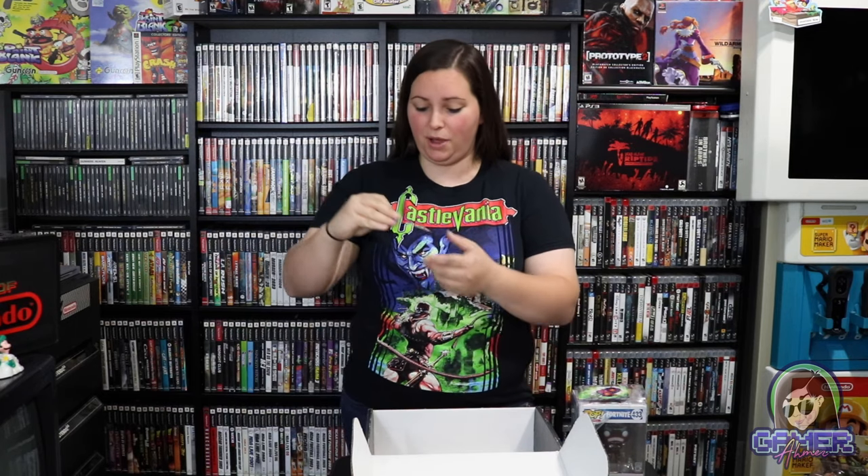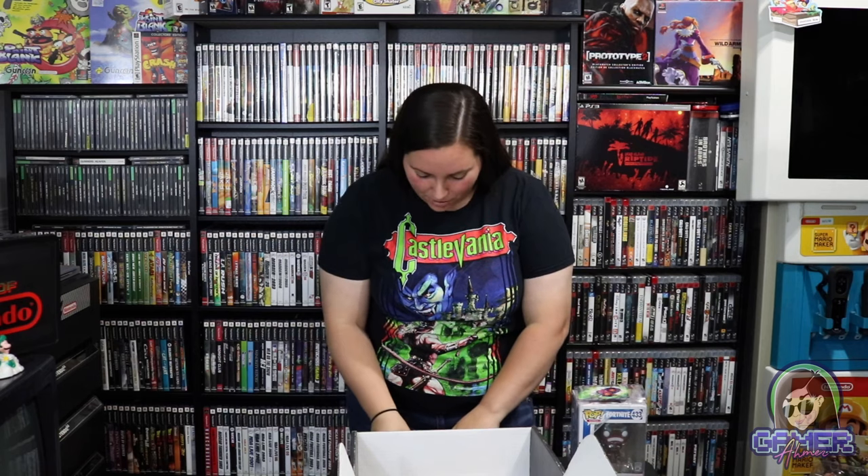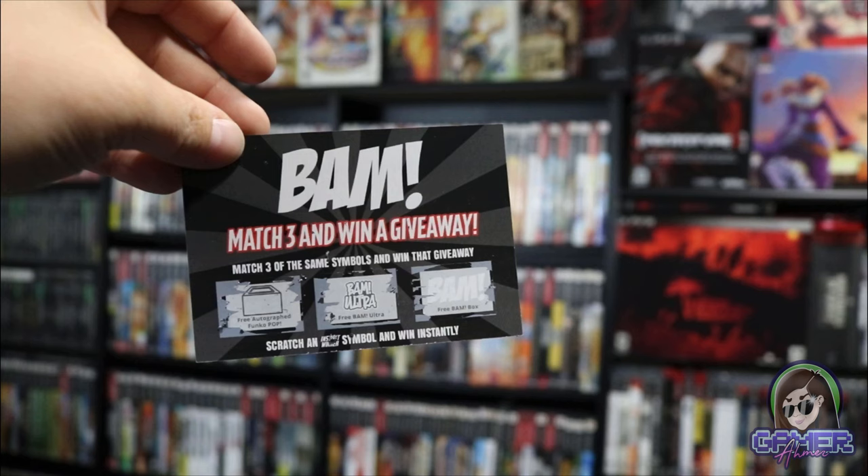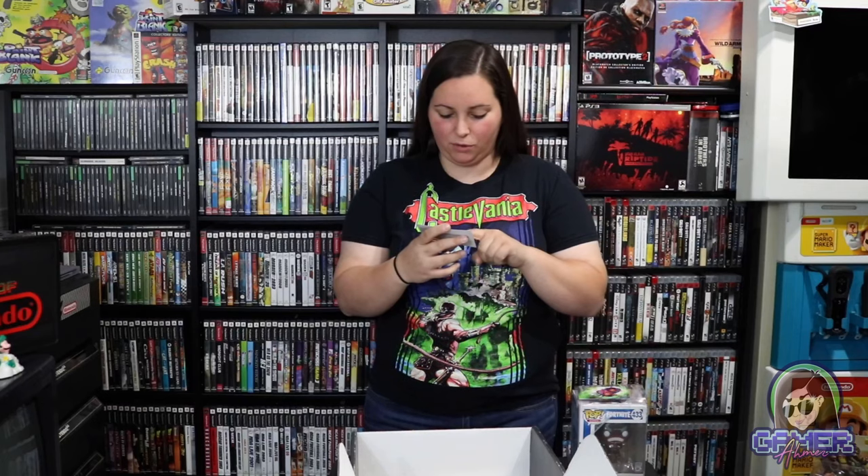Then it looks like we have one of these match-three-and-win giveaway cards. Match three of the same symbols and win that giveaway, or scratch an instant winner symbol to win instantly. There are three different prizes: a free BM Ultra, a free BM Box, or a free autographed Funko Pop. I didn't win on this one — so far I have not won any of these.